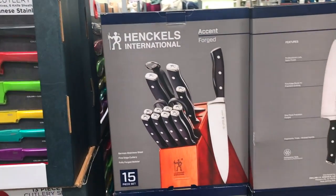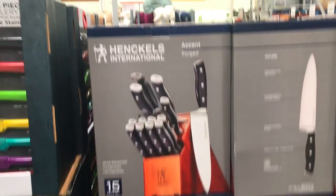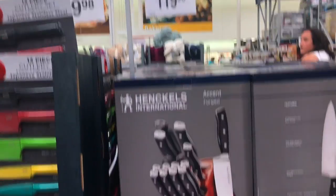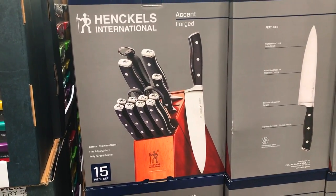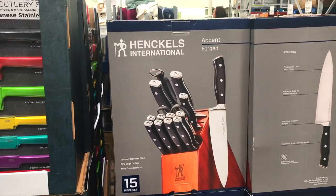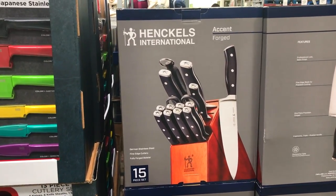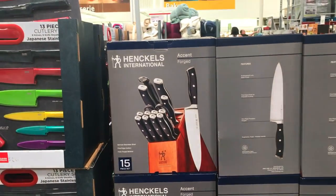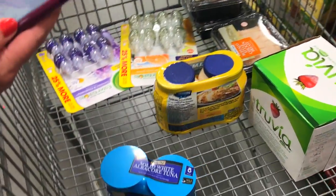Hankles are as good as Victorinox knives, and you can get the whole set with the block for $119.98 at Sam's Club. If you're looking for a good inexpensive set, this is what to go with — these are good quality. A lot of restaurants use Hankles in the back. It's a 15-piece set, German steel. Awesome — this is at Sam's Club right now.